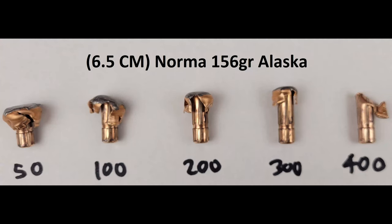Overall, the Norma Alaskas did pretty well. We didn't have high hopes for expansion at longer ranges, given the weight of the projectiles and the velocities we had them moving at. That expectation was borne out, and today's test was intended more to test how well these bullets would work for applications 300 yards and in, which is in part why we decided to shoot the 50 instead of the 500.